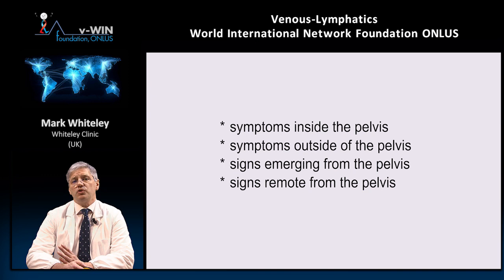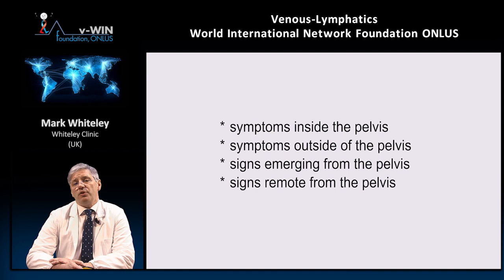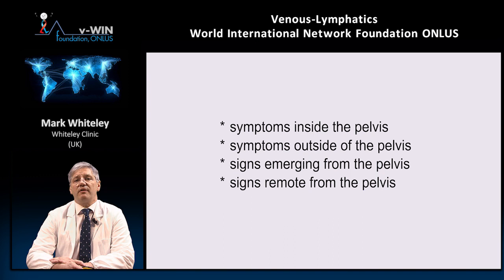The second category is symptoms outside the pelvis: low back pain, groin pain, and we've recently published a paper showing two patients with hip pain purely from pelvic congestion syndrome. The third category — signs of veins emerging from the pelvis — includes vaginal varicose veins in women, testicular varicocele in men, perineal and buttock varicose veins in both sexes, and haemorrhoids. The fourth category is signs remote from the pelvis: most commonly varicose veins of the legs, venous discolouration or leg ulcers, suprapubic varicosities across the lower abdomen or up the flank with obstruction, and swelling of one or both legs. Of course, any of these symptoms or signs can present with other conditions, so they're not pathognomonic of pelvic congestion syndrome.